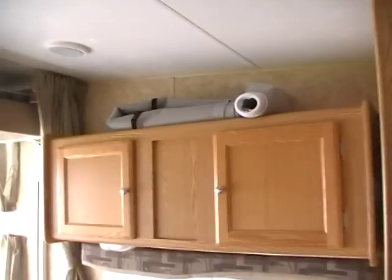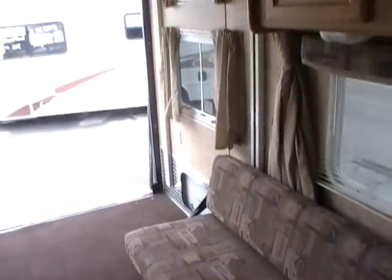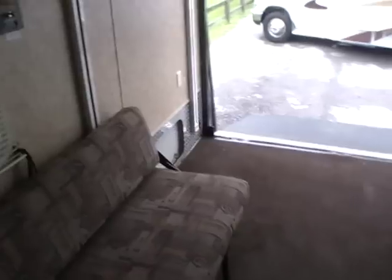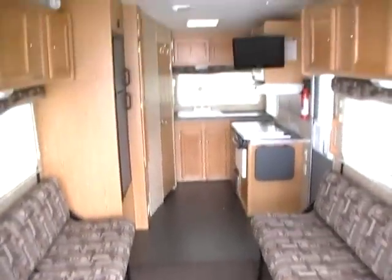Parkway RV Center: great RVs at great prices and no extra sales fees. That's just one of the many reasons we're still going strong after 45 years and three generations, when most other used RV dealers went out of business. We sell only the best, we sell them for less, and we sell them very fast. We're a high-volume, low-markup dealer. Come on down to Parkway RV Center, check us out, and tell them Big Bo sent you. Thank you for watching.